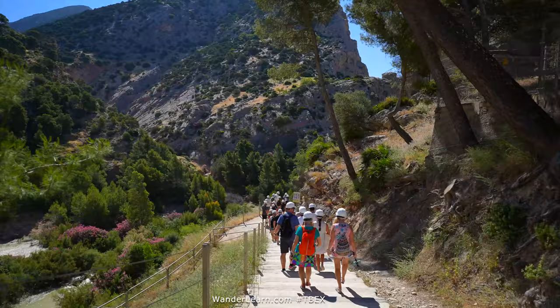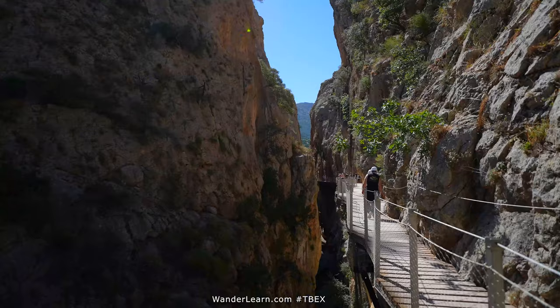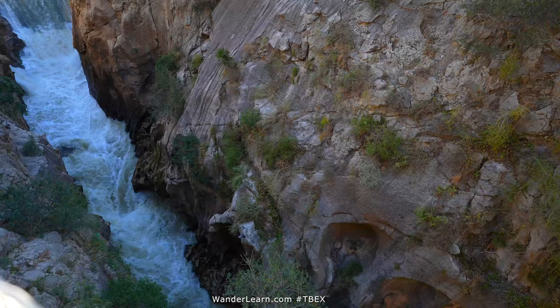As you go down you eventually descend. The whole trail is pretty much flat and you'll see a lot of water coming from the dam that kind of cuts through this entire valley that you're going to be walking through.